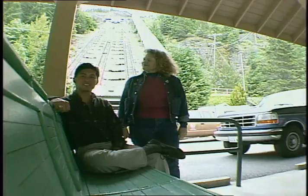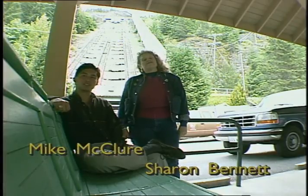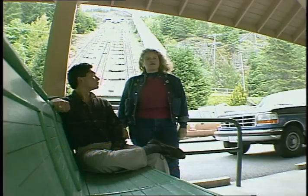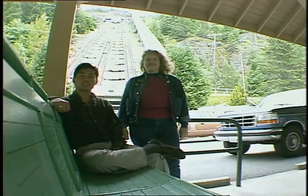Greetings from the base of the incline lift at the Skagit Project. I'm Mike McClure with the June edition of Network on Television. And I'm Sharon Bennett. There are several major jobs keeping crews busy here and bringing workers in from Seattle. In fact, the Skagit is filled with activity this summer.